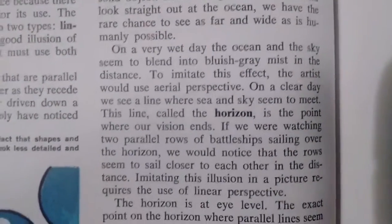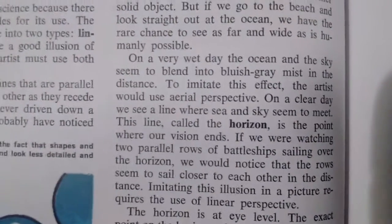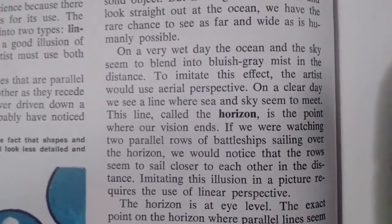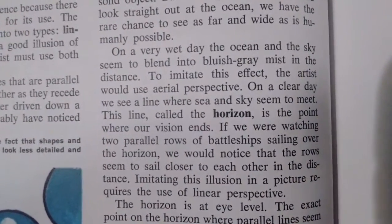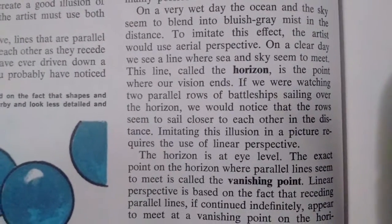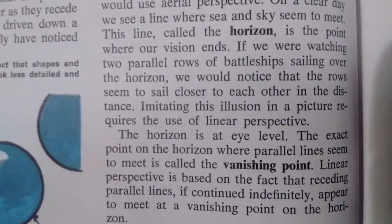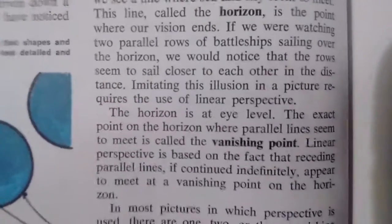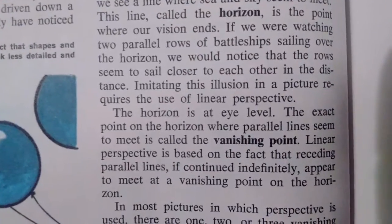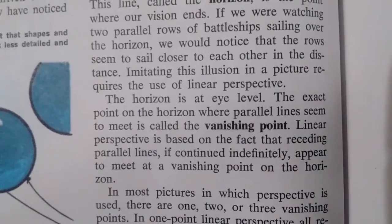The line called a horizon is a point where our vision ends. It does not mean that it goes over a curve there — it just means that your eyes can see so far and that is where your vision will end. If you were watching two parallel rows of battleships sailing over the horizon, we would notice that the rows seem to sail closer to each other in the distance. Imitating this illusion in a picture requires the use of linear perspective. The horizon is at eye level — do you see that? The horizon is at eye level. It doesn't say once you get to a certain height the horizon goes below you. The exact point on the horizon where parallel lines seem to meet is called the vanishing point. Linear perspective is based on the fact that receding parallel lines, if continued indefinitely, appear to meet at a vanishing point on the horizon.